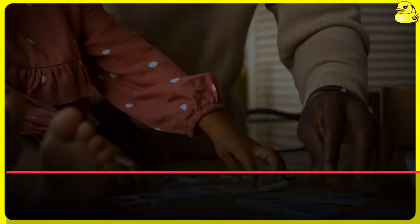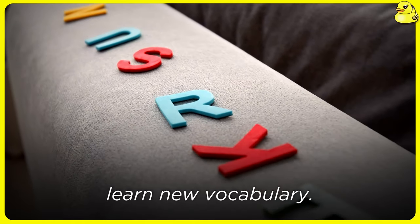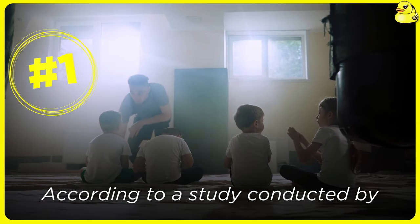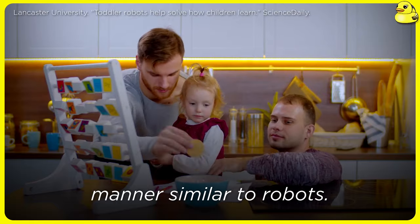How do toddlers learn new words so rapidly? Science has a new answer for what the best way is for toddlers to learn new vocabulary. According to a study conducted by researchers from Lancaster University, children learn new words in a manner similar to robots.